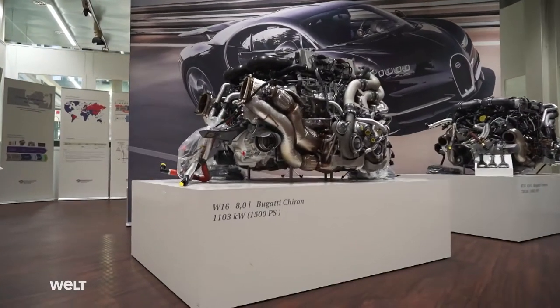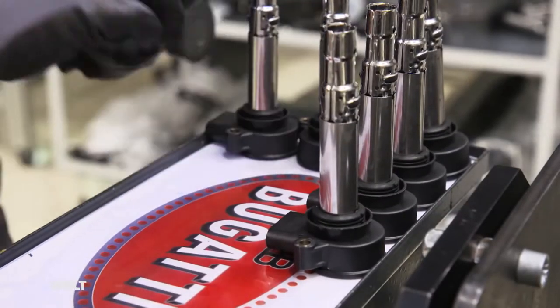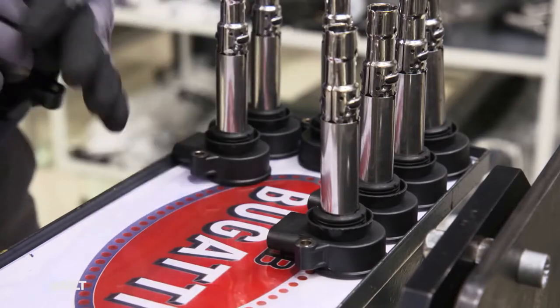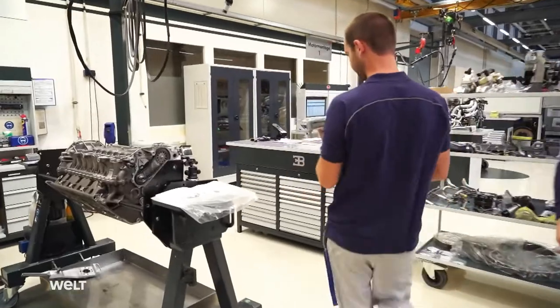We build a car that does over 400 kilometers an hour and drives elegantly to the opera in the evening. To do this, you need an engine that's capable of driving in the summer and winter, in cities, traffic jams, as well as on racetracks — and that's something of a challenge. Formula One teams are good at building racing engines with lots of power, and Volkswagen is adept at building good engines for the road. But this combination of two worlds is Bugatti's specialty.